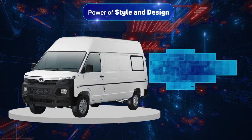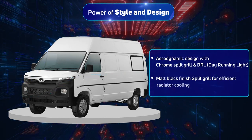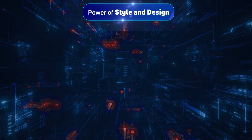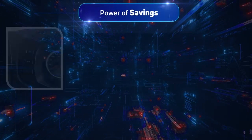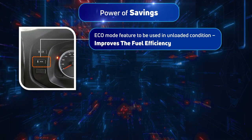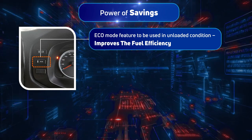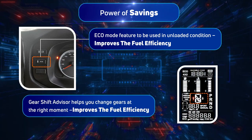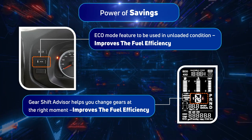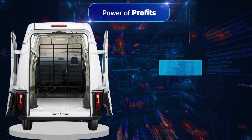We also bring you the power of style and design — the aerodynamic design ensures good road presence and enhanced performance. Ensuring power of savings are two key features: the eco mode, switched on when the vehicle is unloaded, ensures more kilometres are covered on less fuel; and the gear shift advisor, which indicates optimal gear changes, resulting in fuel savings of 10 to 12 percent.